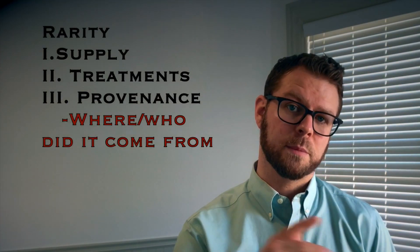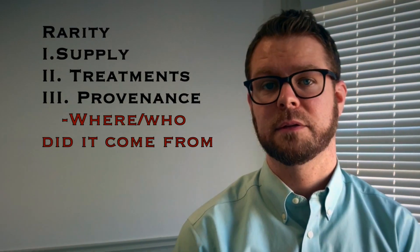I don't want you to get frustrated with treatments because they're a natural part of making certain gemstones pretty. But I also want you to know what to look for when we start talking about why one gemstone might be more valuable than another. We spent quite a bit of time talking about treatments because I want you to understand how important that is to the value. But it's not the only thing when it comes to rarity — there's also the provenance of the stone.